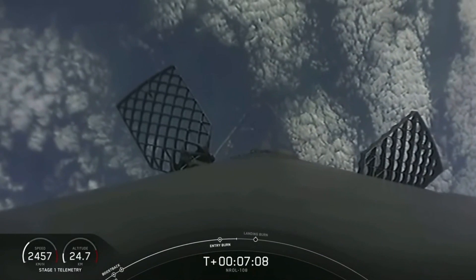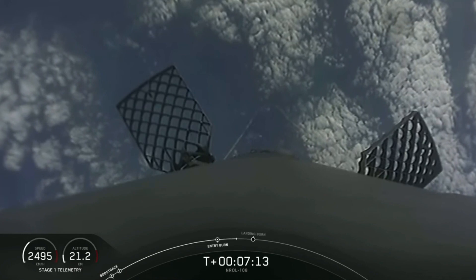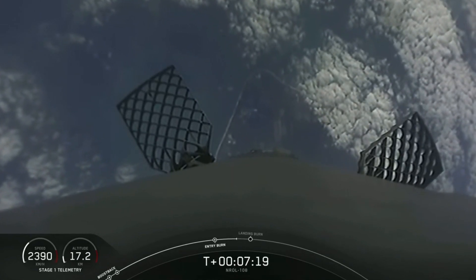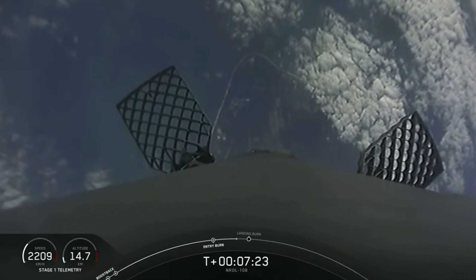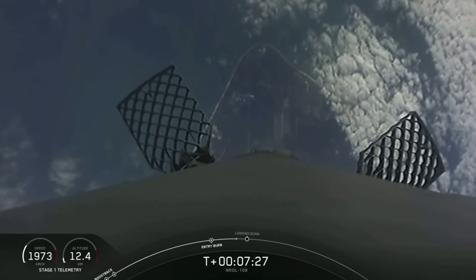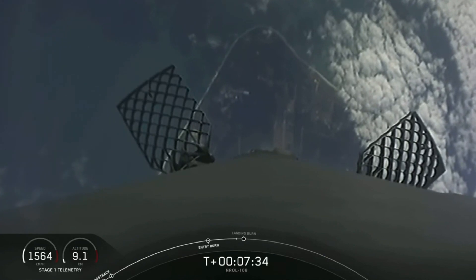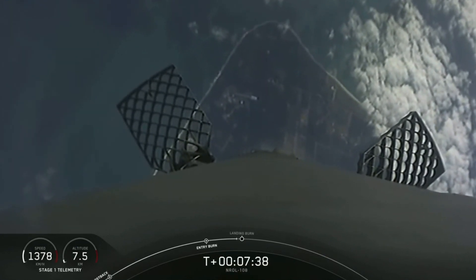Next up is the landing burn, about 40 seconds away. During the first stage landing burn, a single Merlin engine will relight and slow the vehicle down for its fifth landing attempt at landing zone one in Florida. As a reminder, we are ending the webcast after Falcon 9 lands, and we won't be sharing any views of our second stage at the request of our customer.